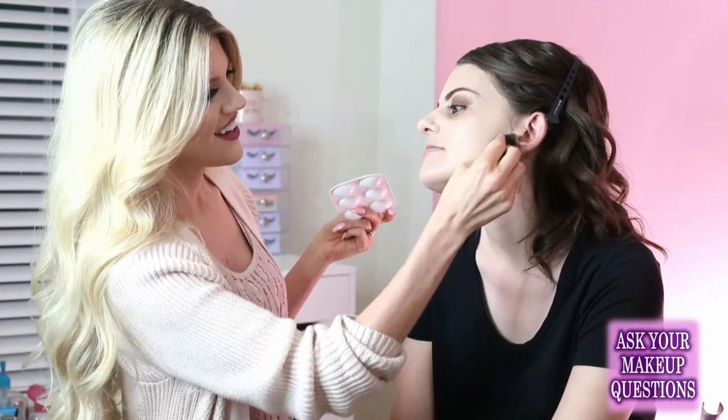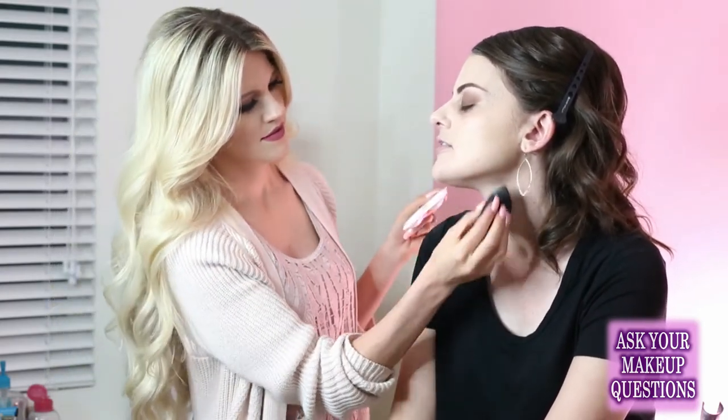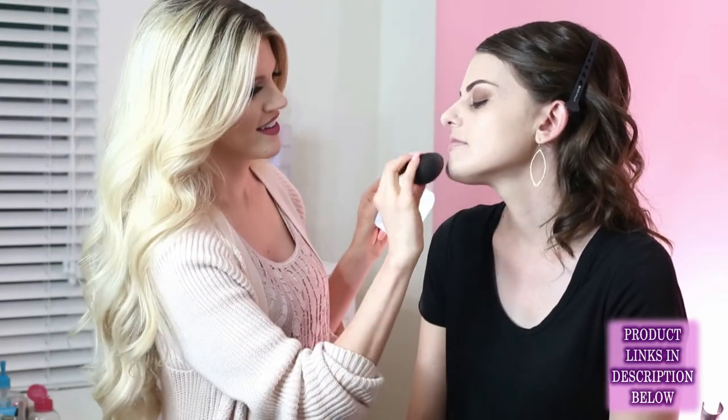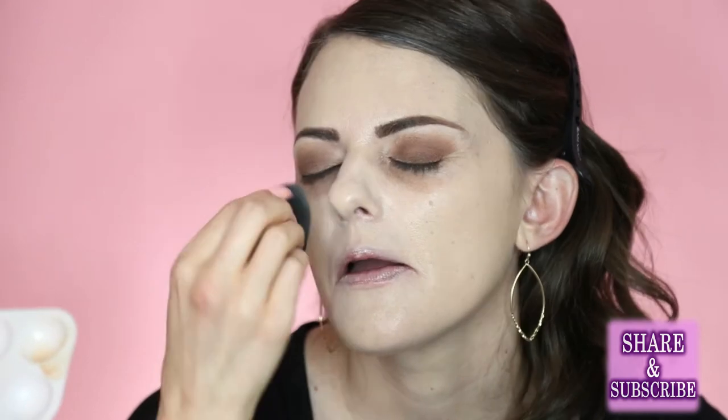Do you use the same product on the neck as everywhere else? Yes. For day-to-day you definitely don't need to do your neck and chest — I do it on camera because the lights reflect a bit differently off the face, so I want it to look even. Should you always apply foundation with a sponge? It depends on the foundation — some work better with brushes. But never fingers, really. Fingers warm up the foundation and can rub it in, but it tends to go on thicker and our hands have natural oils.